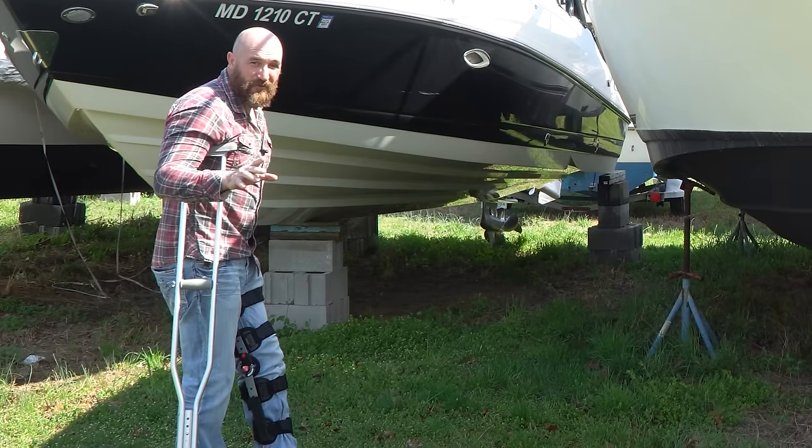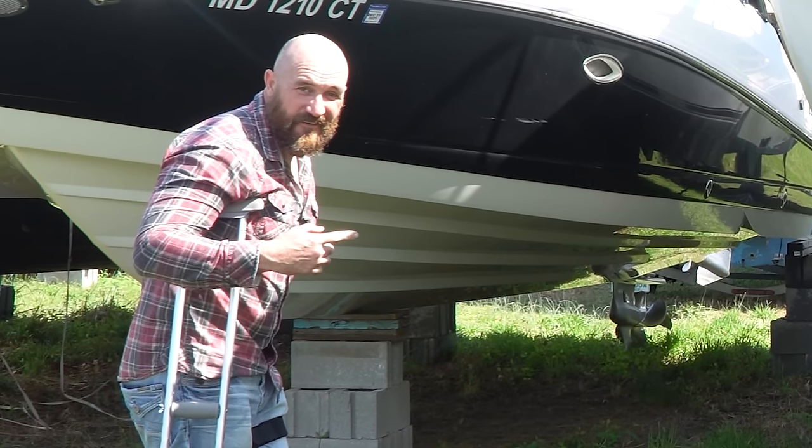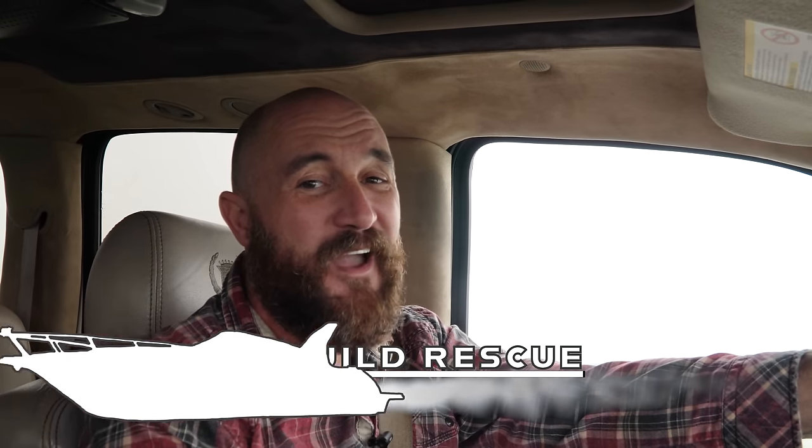This can't be it. This isn't a boat. This is a freaking yacht. Hey guys, welcome back to Rebuild Rescue. We're going to go check out a free abandoned boat.